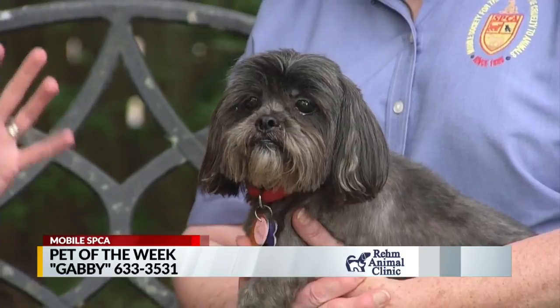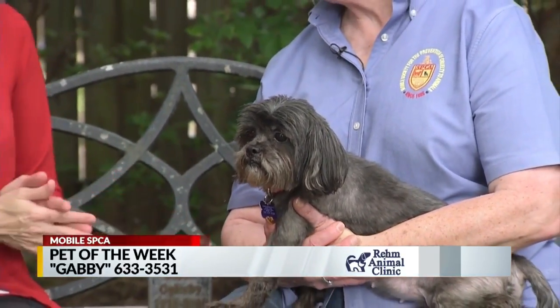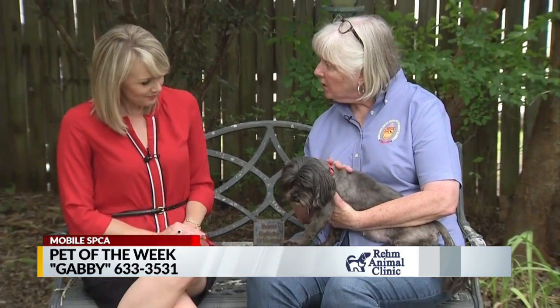Is she not fresh? I love it. She is so cute. And the fact that she's five — she is going to be the perfect dog in the house for someone. They're gonna love just having her in their lap, and she's gonna demand that she be in your lap, just so you know.